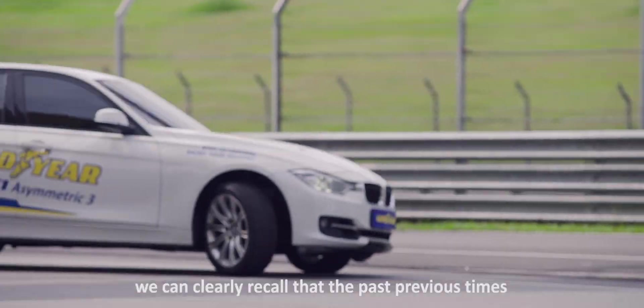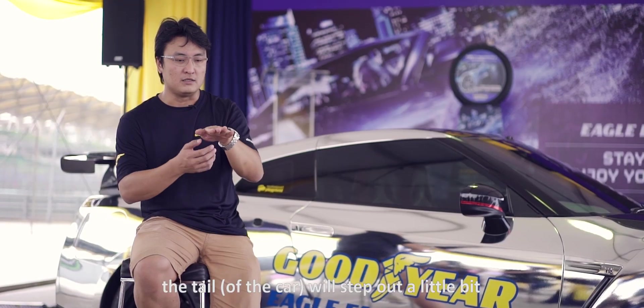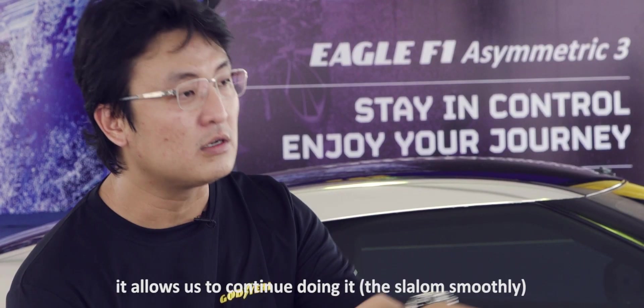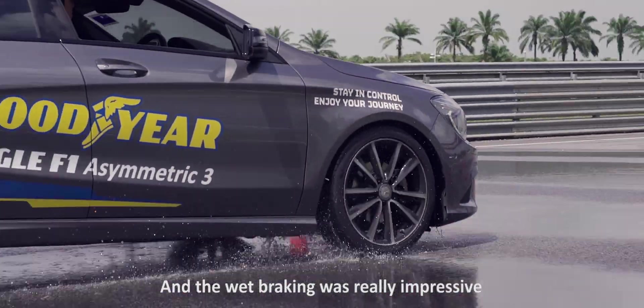And during slaloms, we can clearly recall that in past previous times the tail would step up a little bit, but this time it doesn't do that. It allows us to just continue doing it, so it's really up there — one of the best tires. And the braking, the braking was really impressive.